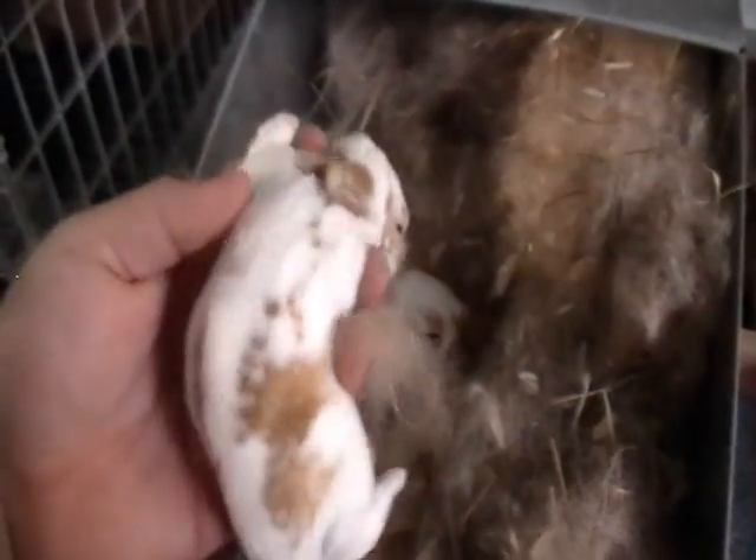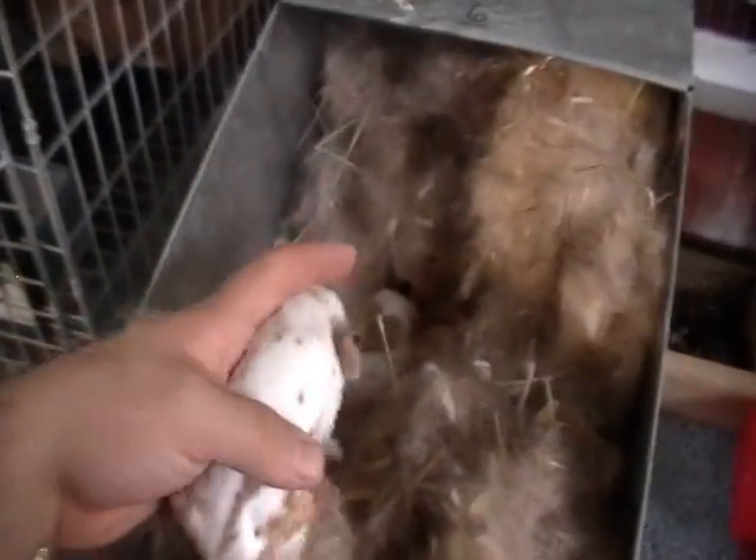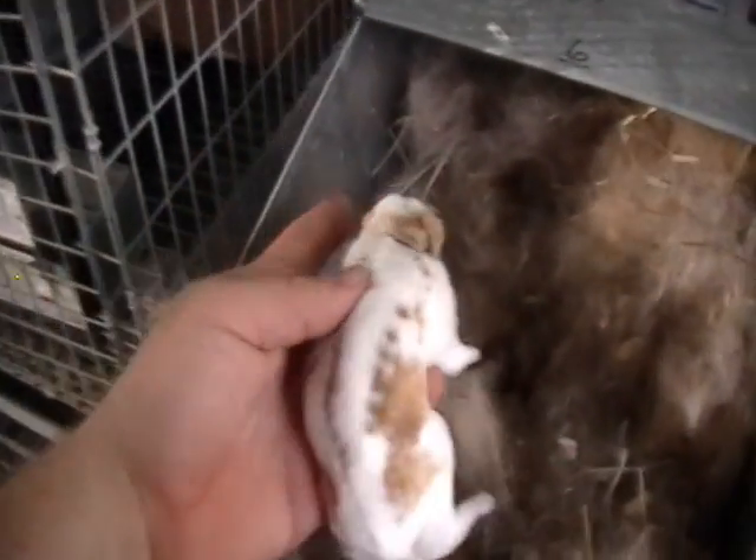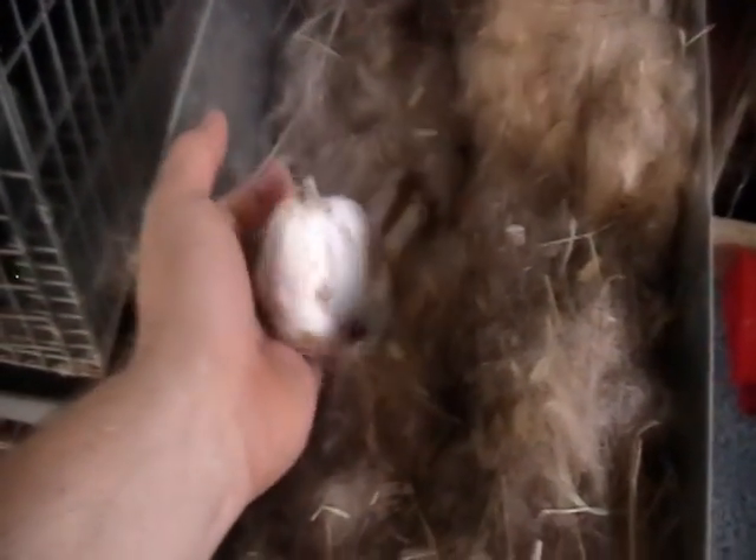This one has a nose marking, so hopefully I get a nice buck out of there so I can replace Whopper - that was my intention. We're hoping so. Some nice broken reds there - we'll see what happens, they look so pretty.